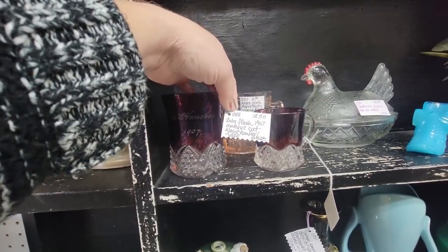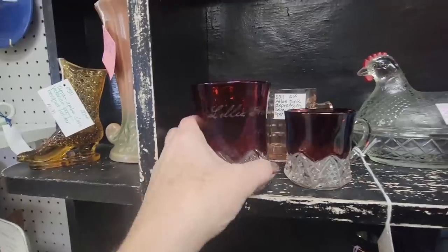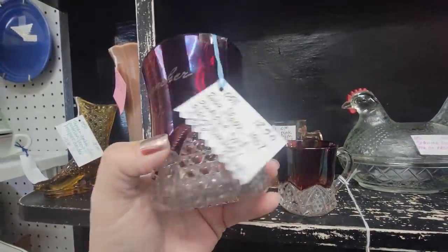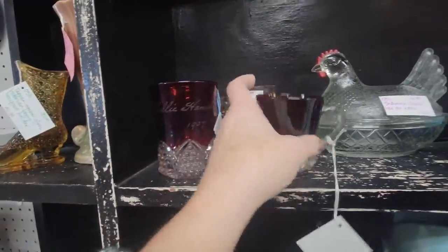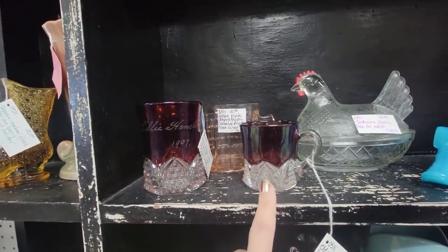Here we have some antique ruby glass. This tumbler says 'with Lily Hancher in 1907' — it's $12.50. These look really nice with a little tea light in them. I have several pieces I put with my Christmas displays, but a bottle brush tree would look great in that.